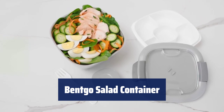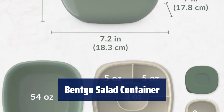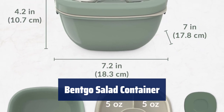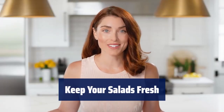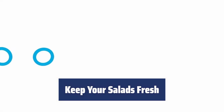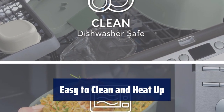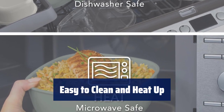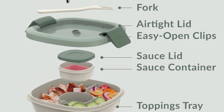Number 5. Take your healthy salads and meals with you wherever you go. The stackable set includes a large bowl, bento tray, sauce container, and fork for ultimate convenience. Seal in freshness with the airtight lid and secure clips. The compartment tray and sauce container keep your lettuce and toppings separated, ensuring everything stays crisp and delicious. Enjoy hassle-free cleanup with dishwasher-safe parts. The microwave-safe bowl allows you to heat up your meals whenever you need to.